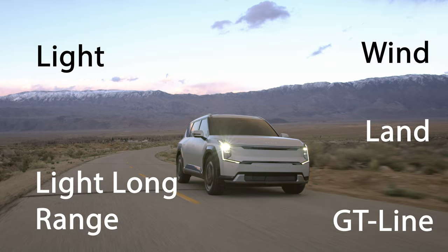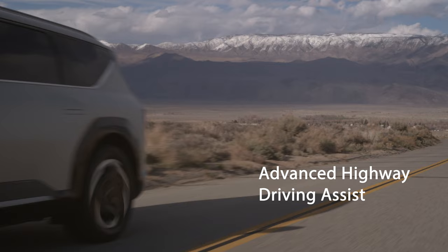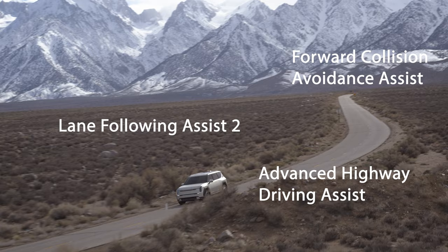There are a total of five available trims, and advanced driver assistance systems are present, including advanced highway driving assist, lane following assist 2, forward collision avoidance assist, Kia's DriveWise active driver assistance suite, and 10 standard airbags.